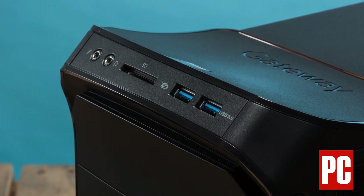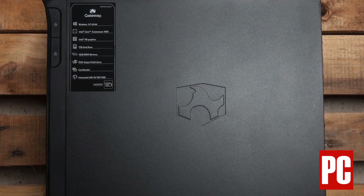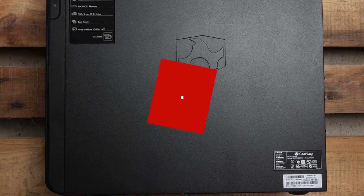Even if you grew up with a cell phone in your pocket, you're likely to think of a PC as a desktop tower, because those are the systems used to get work done. The DX4885 continues that legacy with an expandable chassis, high-power processor, and 10 gigs of memory.